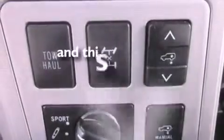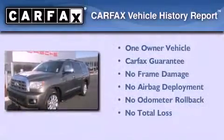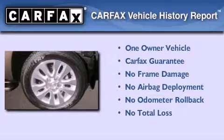This vehicle has less than 64,000 miles. This SUV also has had only one owner and it qualifies for the Carfax buyback guarantee.